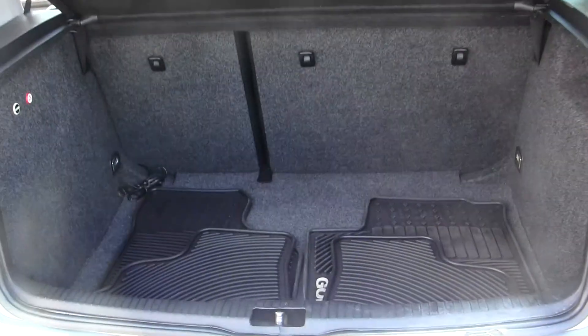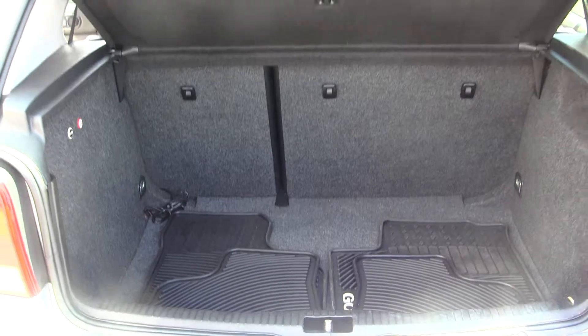Here's your storage space. It does have all-weather mats and a privacy cover to conceal any valuables.